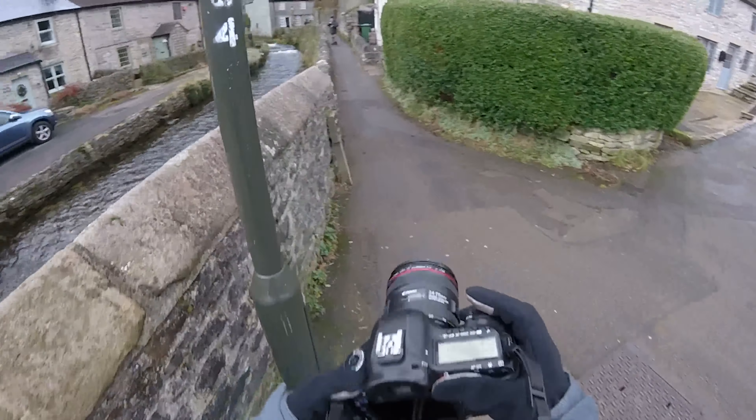Castleton was such a beautiful and quaint village — like most villages in the Peak District. I'm shooting another leading lines photo as I quite like this wall, and I've also got some of the wall in the foreground so that it adds a sense of depth to the image.